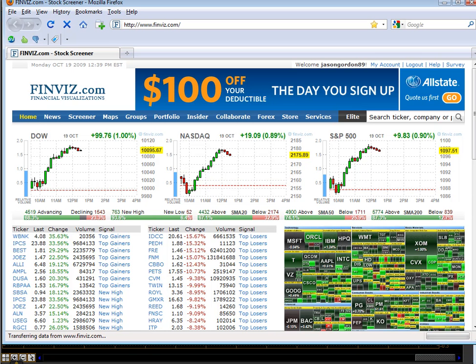Greetings traders, Jason here with SwingHigh.com for your halftime report. Let's take a look at the markets. All the major indices are up about 1%, but we're smacking our heads on some major resistance areas and naturally we're pulling back.